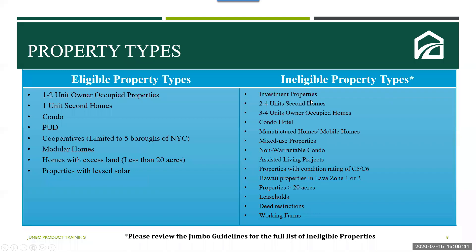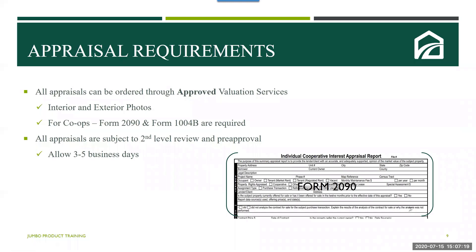Ineligible property types include two to four units for a second home, three to four units for owner-occupied, condo-tels, manufactured homes, mixed-use properties, modular home lease backs, non-warrantable condos, assisted living projects, properties with appraisal condition ratings of C5 and C6, Hawaii properties in Lava Zone 1 or 2, properties with more than 20 acres, leasehold properties, properties with deed restrictions, working farms, and many more. Please check the guidelines for all ineligible property types. If you have any questions, please use the Q&A box at the bottom of your screen and we'll answer those as we go through this training.